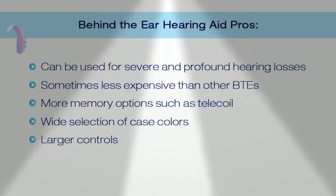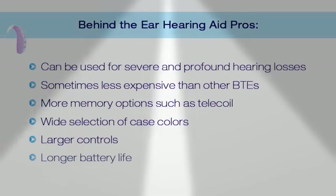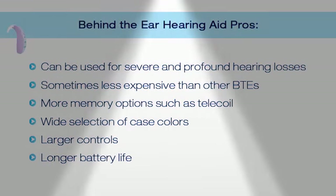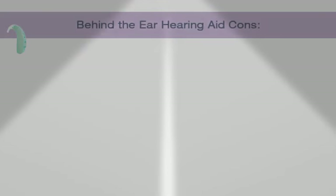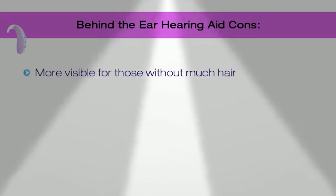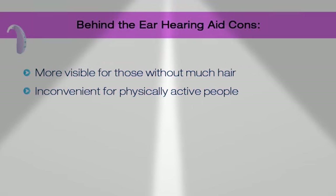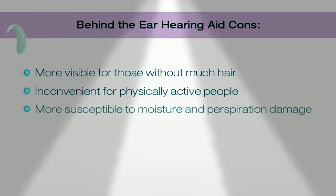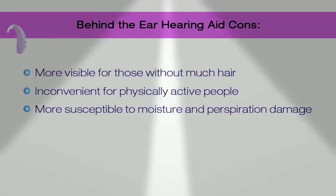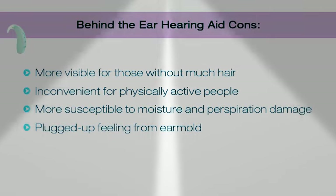Behind the ear hearing aids have much larger controls — good for people with dexterity issues — and a longer battery life. Usually they use the size 13 battery with 200 hours or size 675 with at least 300 hours. Cons: they're more visible for those without much hair. They're very inconvenient for physically active people because they're much larger. They could be susceptible to moisture and perspiration damage, and they require an ear mold which plugs up 100% of your ear canal.